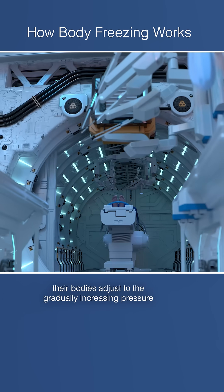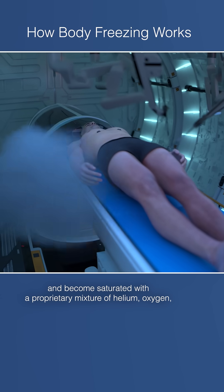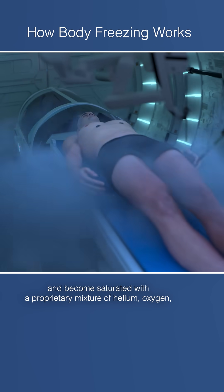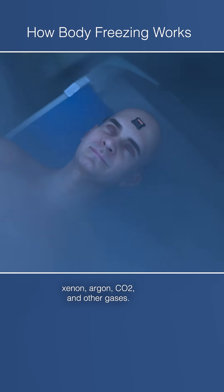Over several days, their bodies adjust to the gradually increasing pressure and become saturated with a proprietary mixture of helium, oxygen, xenon, argon, CO2, and other gases.